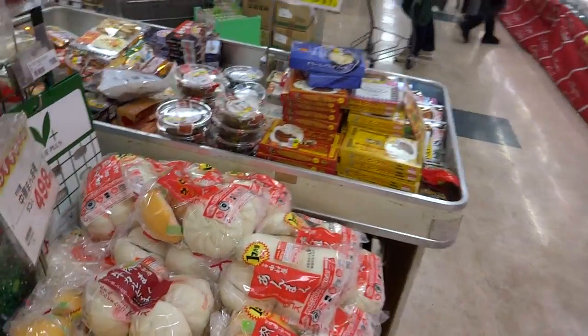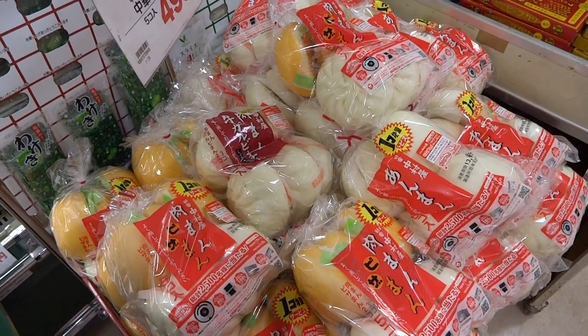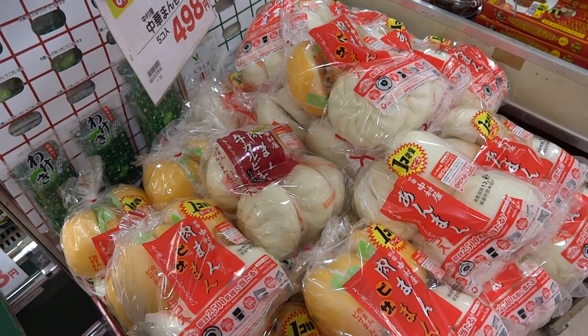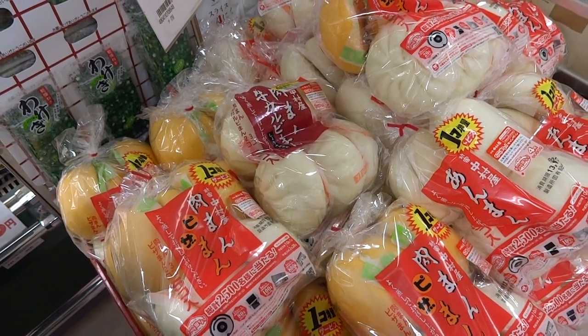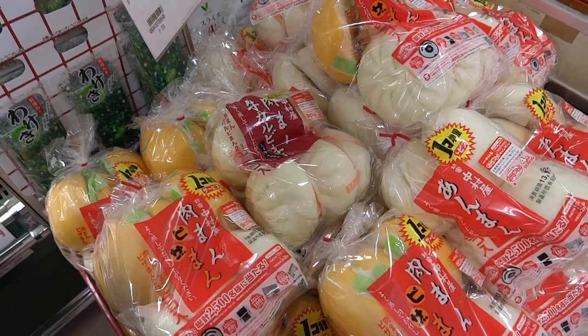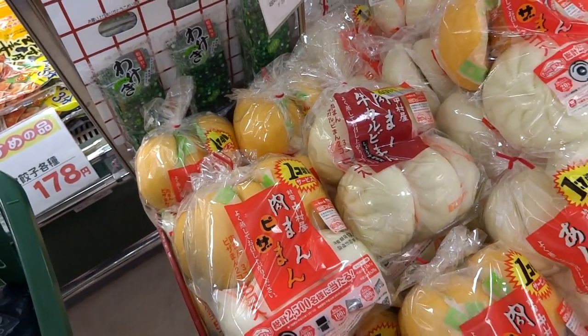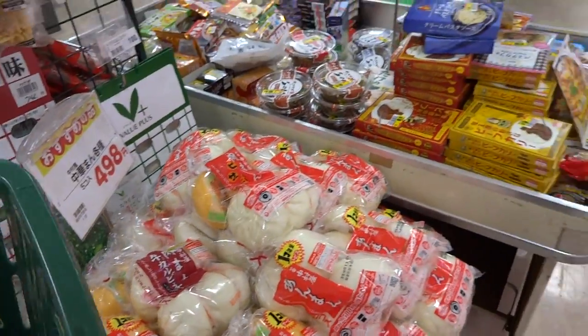Ooh, Nikuman! These are the ones you usually find at the convenience store. They're just kind of dough with meat in the middle — kind of like a bread. Found in a lot of Chinese restaurants and things like that, and they're actually pretty good. This one is Pizzaman and Nikuman, three and three for five bucks. Hmm, maybe I'll pass.